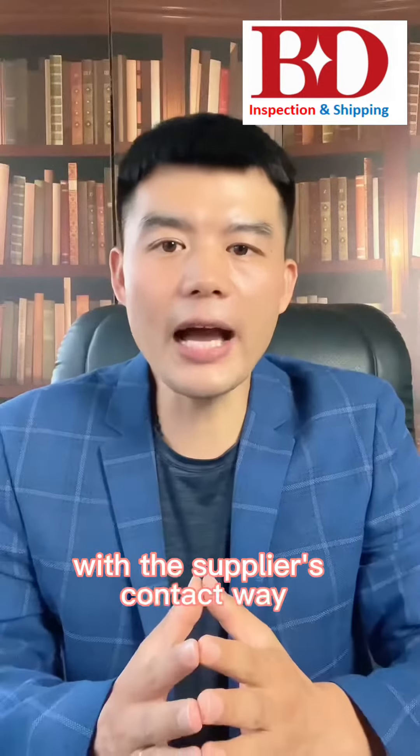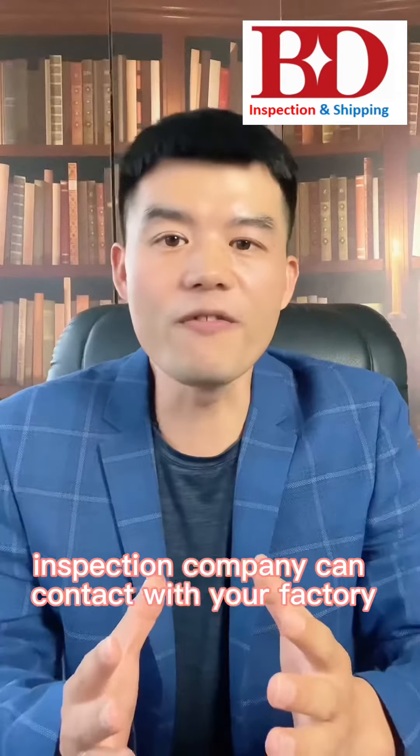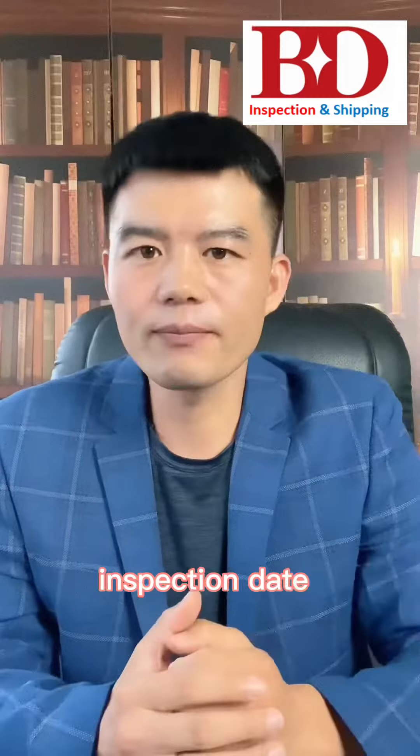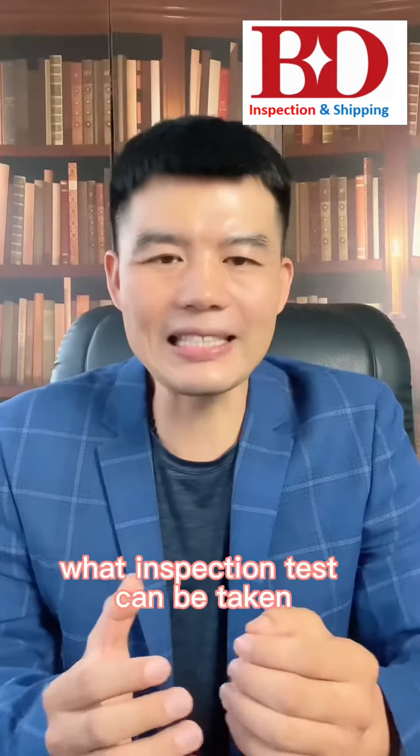With the supplier's contact information, the inspection company can contact your factory to get the address, inspection date, order status, and details on what inspection tests can be carried out.